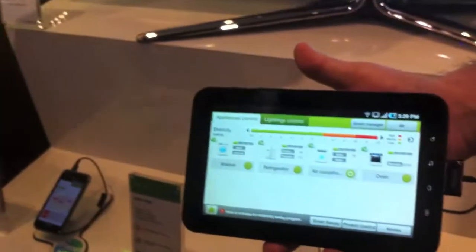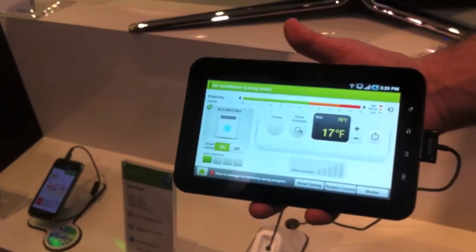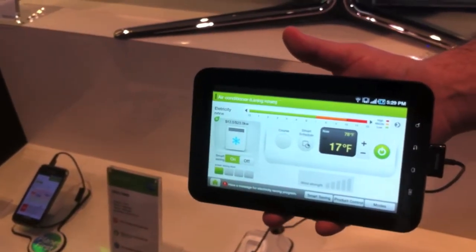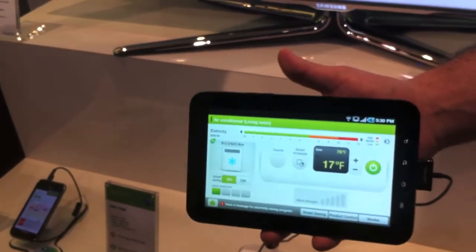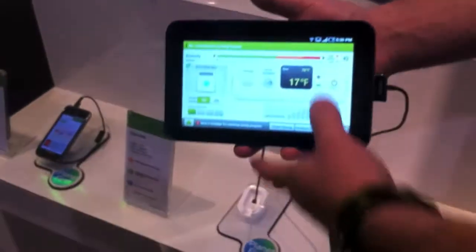For example, if I forgot to turn off my air conditioning when I left for vacation, I can go over here to the air conditioning application and turn it off. And then I realize I'm on my way home and I want to turn it from the off to the on switch.